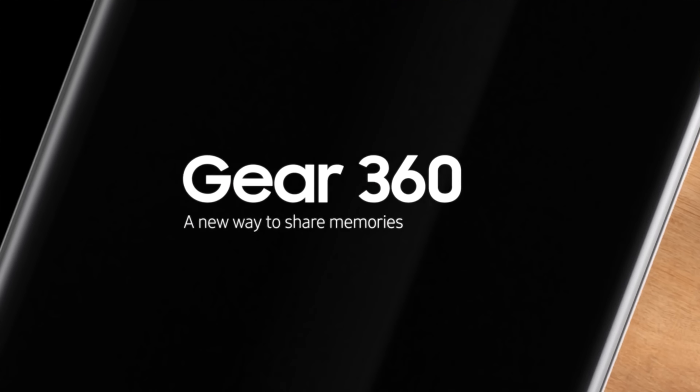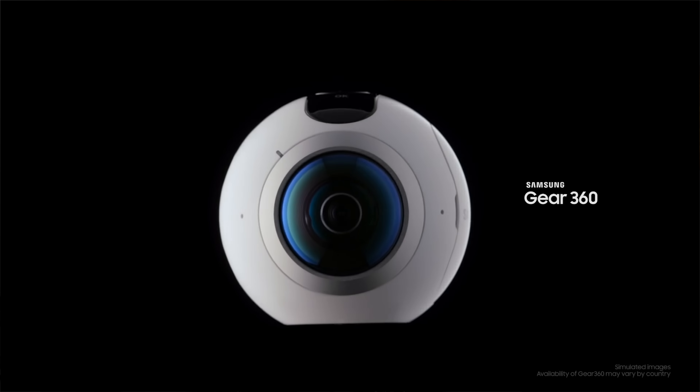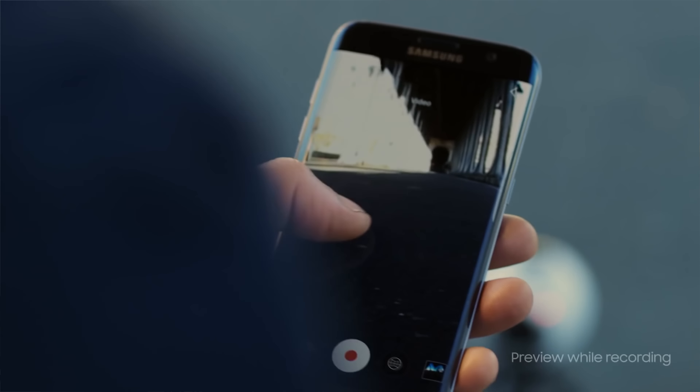But Samsung wasn't finished with the Galaxy S7. They also announced a 360-degree camera called the Gear 360. The Gear 360 is capable of taking 360-degree photos and videos which you can easily stitch together, share with your friends, and upload to YouTube.